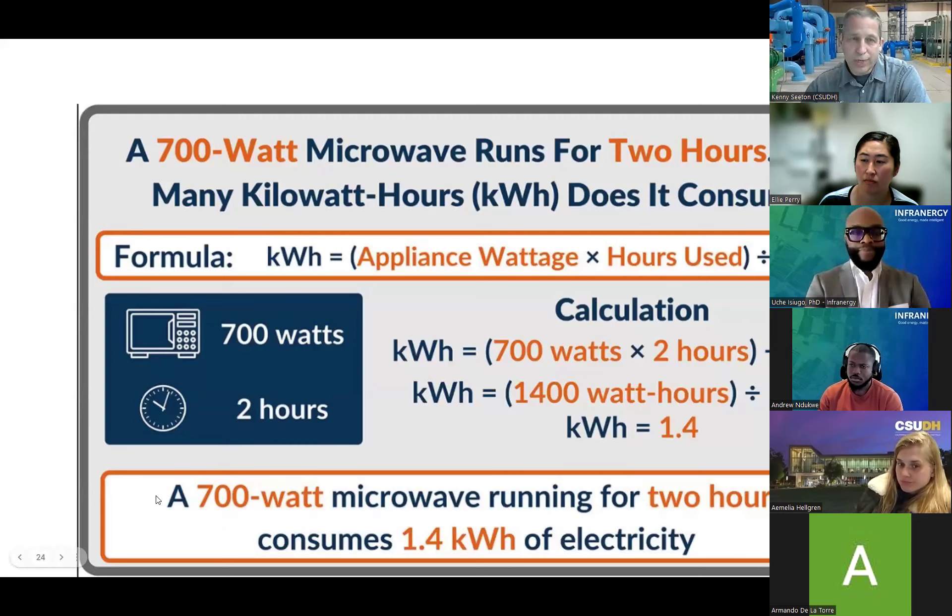Another example of how to do the math is available for you to look at later. Again, this is all recorded so you can go back and look at this stuff.